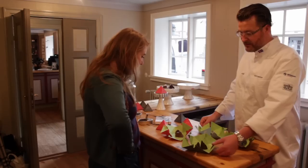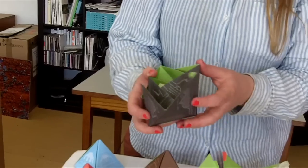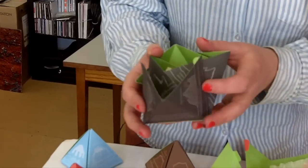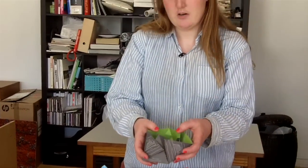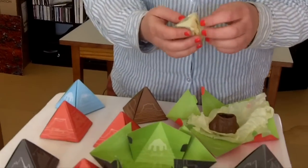The packaging was designed by Rosa Rund, a graphic designer. On the packaging you can learn about the chocolate and also about the geological structure of the mountains. The packaging is in both English and Icelandic.